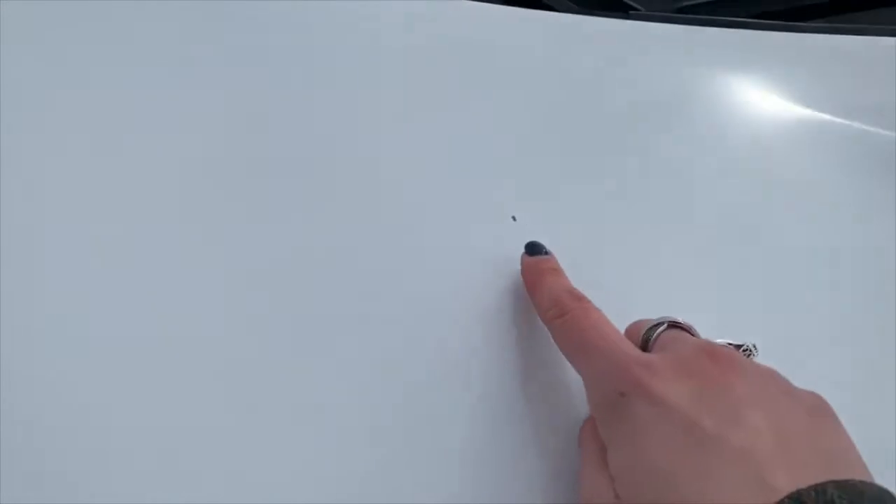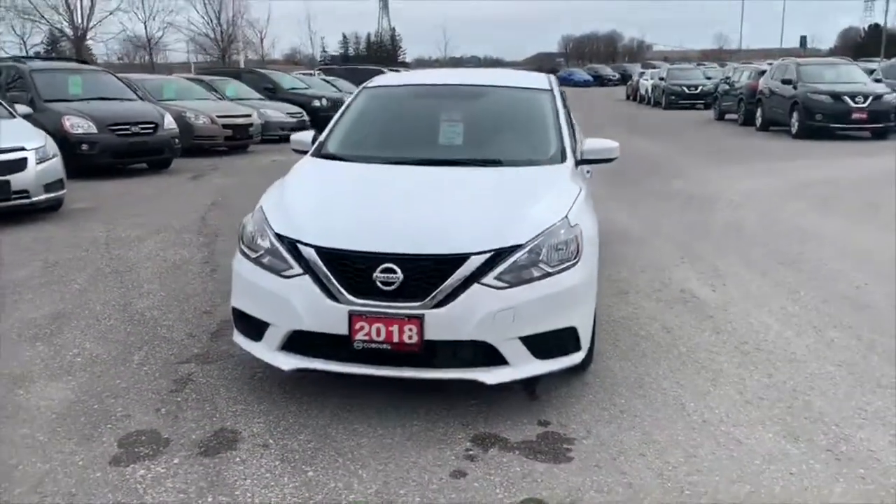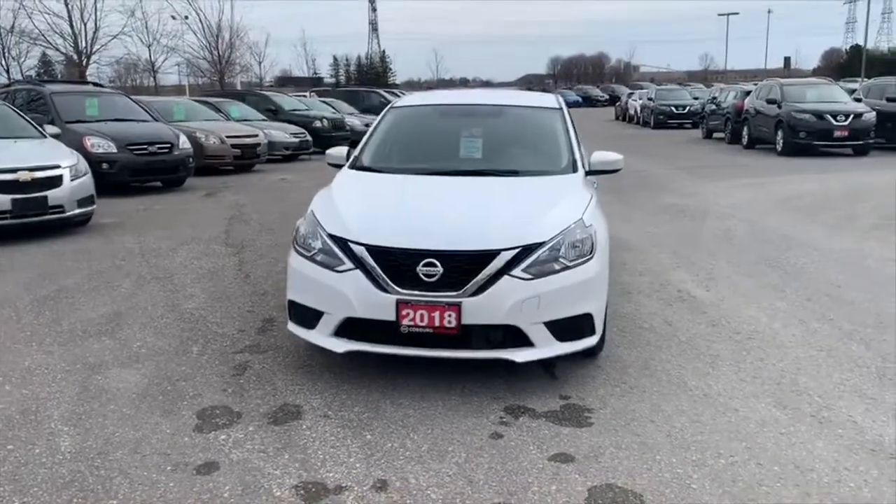So there's that one right there, a couple smaller ones down here — right there and right there — and another one right there. But really, that's all I noticed wrong with this vehicle: just a few rock chips along the hood. I think there was one more mark on it that I'll make sure to point out in this video.